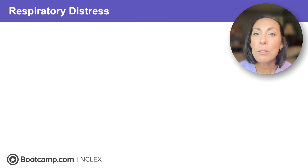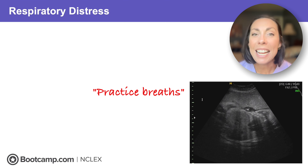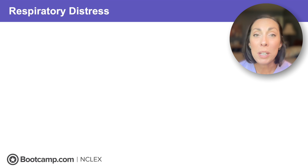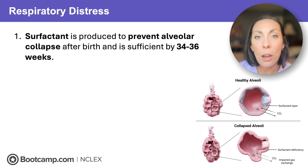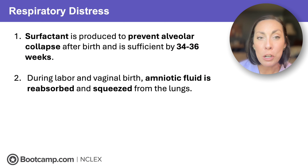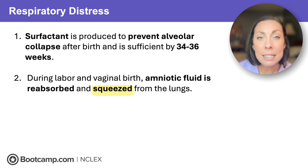First, the basics. We need those newborn lungs to adapt to life outside the womb. Inside the womb they've been taking practice breaths and taking in amniotic fluid, but on the outside they have to breathe air and perform gas exchange. Two key things must happen: one, we need surfactant to keep those alveoli open — enough is produced by 34 to 36 weeks — and two, during labor and vaginal birth that amniotic fluid has to be reabsorbed and squeezed out of the lungs. If either process is disrupted, we're going to have respiratory distress.